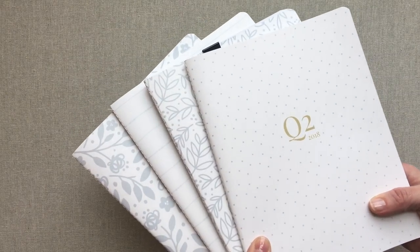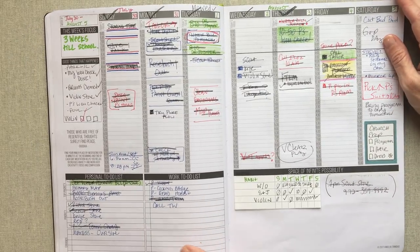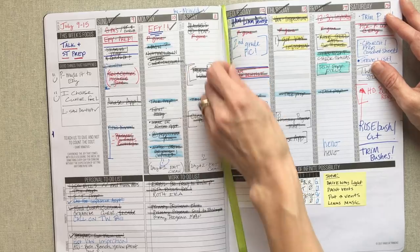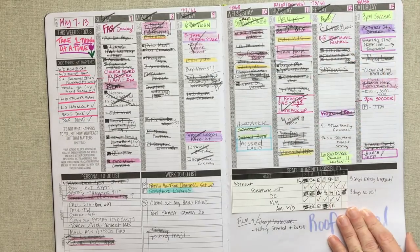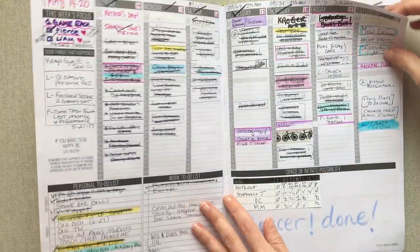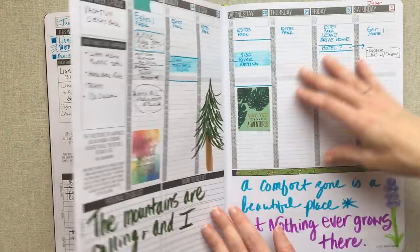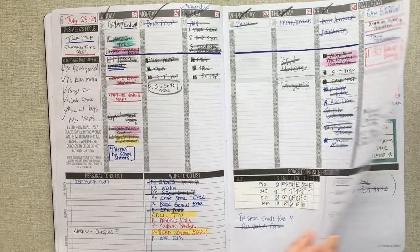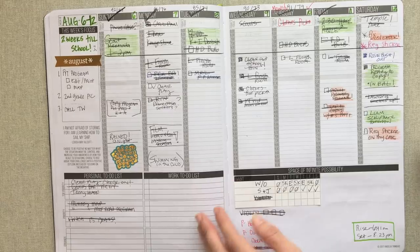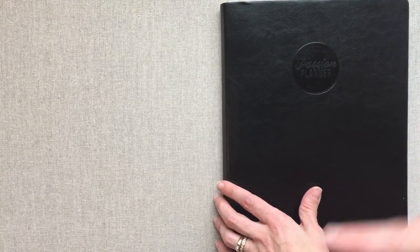It wouldn't be a favorites video if I didn't include my Passion Planner. I used this for five months in 2017, and if you followed me you know how much I loved it — I fell in love with this book way more than I expected. I ended up not using the time slots. If you want to hear all about how I planned in it, check my Passion Planner playlist. I'm sure Passion Planner is something I'll come back to one day — it's in my top five favorite planners I would rotate back to. I used the undated classic version, the bigger 8.5 by 11.